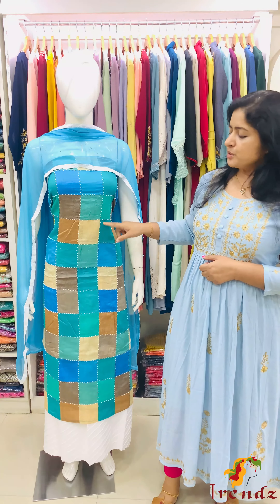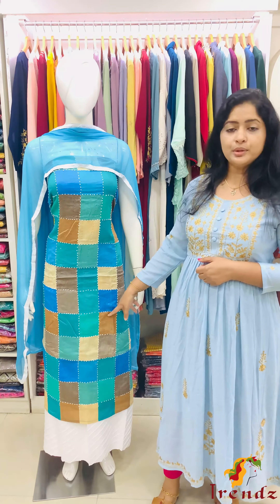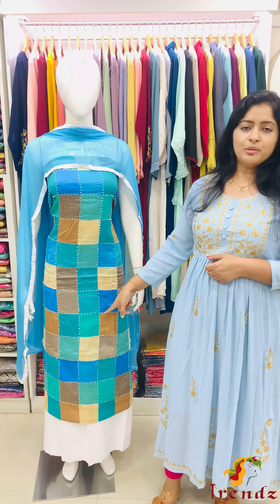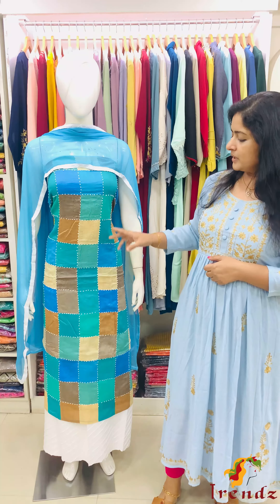Top is 2.75 meters. Bottom is 2.75 meters. The bottom is the material. You can add two tops.